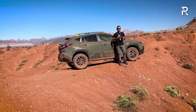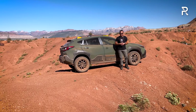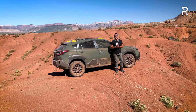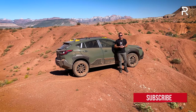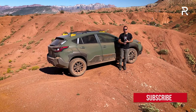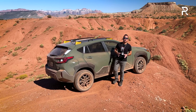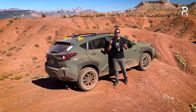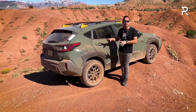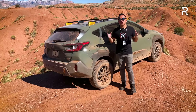Even though most subcompact SUV owners will likely never take their vehicle into the kind of conditions Subaru presented us with today, it's reassuring to see that Subaru built a Crosstrek that can easily handle everything we threw at it. It's really one of the most capable small SUVs out there. In this segment you can find the Ford Bronco Sport and the Jeep Compass Trailhawk, but the Subaru Crosstrek Wilderness occupies a unique space because of all the hardware changes made to increase off-road capability.